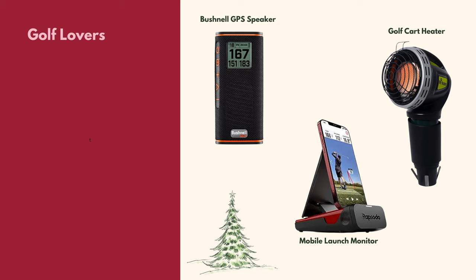The Bushnell GPS speaker magnetizes to your golf cart and provides music you can Bluetooth from your phone — but it also provides GPS distance for each hole. Genius! The golf cart heater has a wind-resistant burner and fits in the golf cart cup holder, great for cold golf mornings. The launch monitor is a splurge gift that Bluetooths to your phone's camera to track your golf swing and make improvements — a very cool gift for someone who loves golf and likes to look at their data.